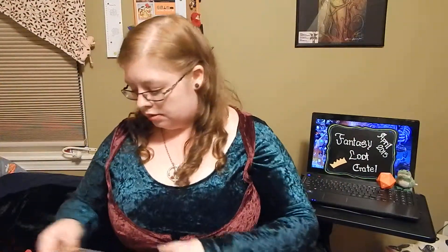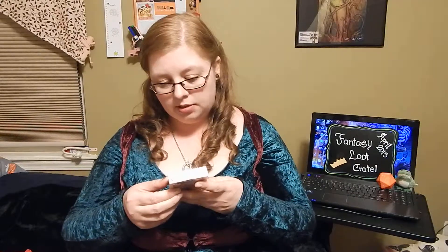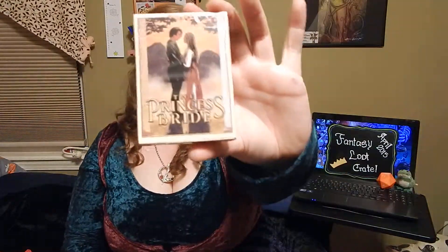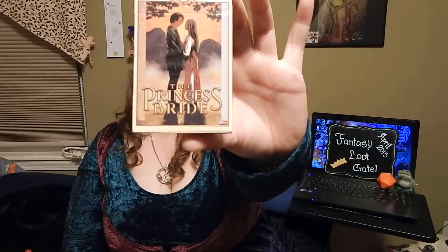So a t-shirt — I didn't mean to grab two. And the next thing is a deck of playing cards. I've gotten a deck of playing cards from them before, which is funny because those actually had dragons on them, and this one is based off of the Princess Bride.